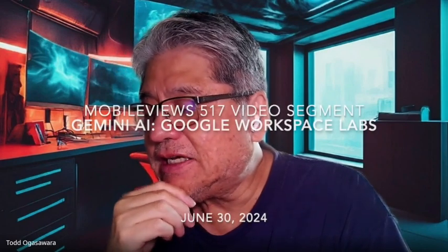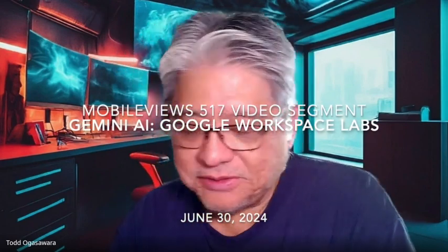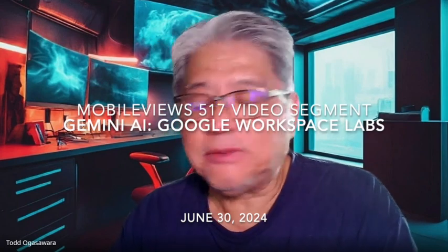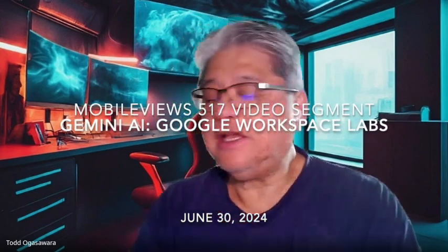Something interesting from Google: I got an email a few days ago about Google Workspace Labs, and I signed up at workspace.google.com/labs-sign-up. I got access immediately, which was a nice surprise. I signed up for Gemini in Workspace, which includes all the usual players — Gmail, Drive, Docs, Sheets, and Meet.